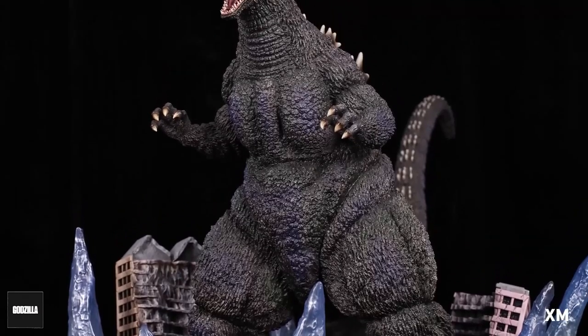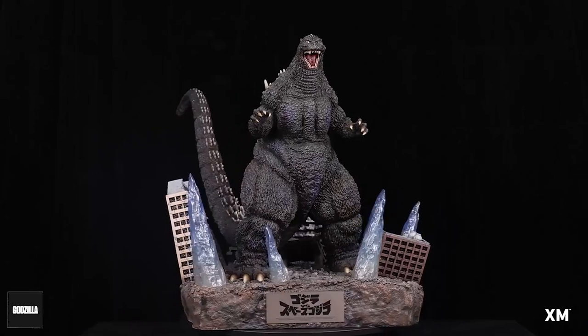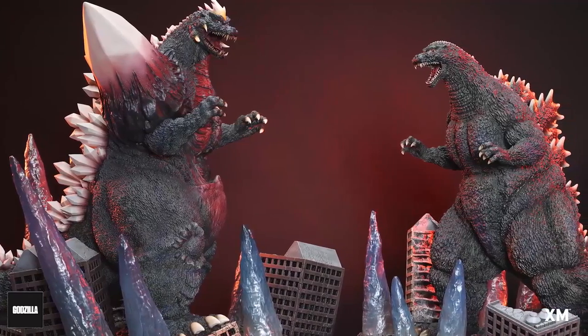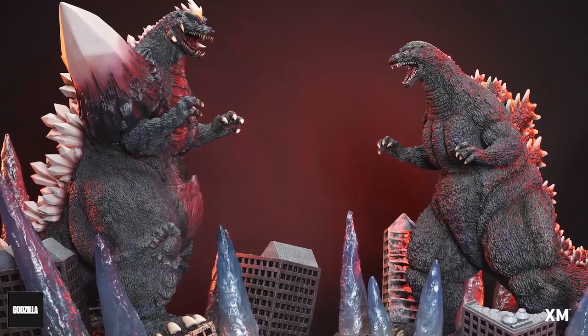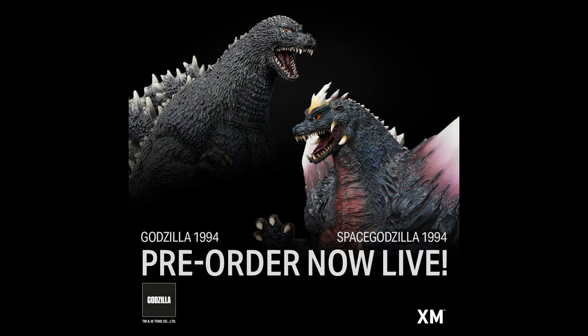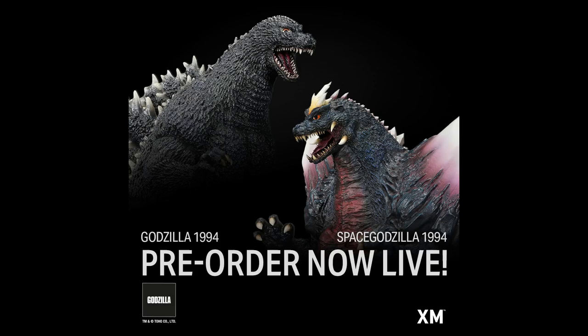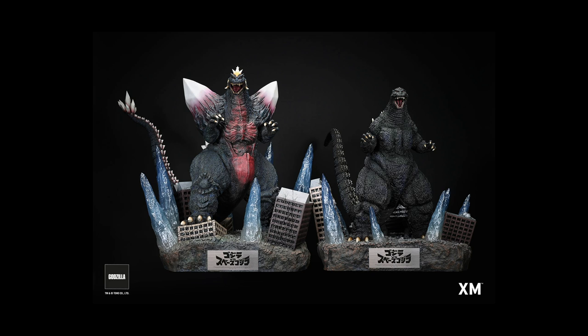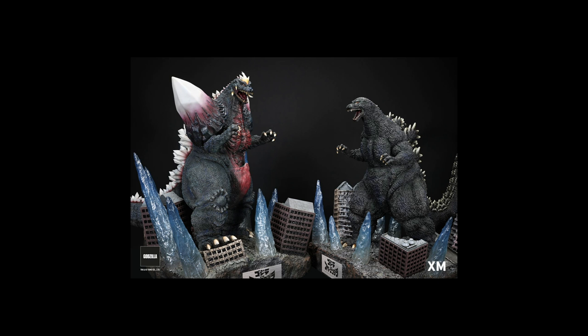It's nice that you can have the two of them displayed side by side. Space Godzilla Version B — the big fancy base with the crystals — sells on the XM Studios website for approximately $1,766 US dollars. They listed it in Singapore dollars, but if you convert it, it's about $1,766 plus shipping.